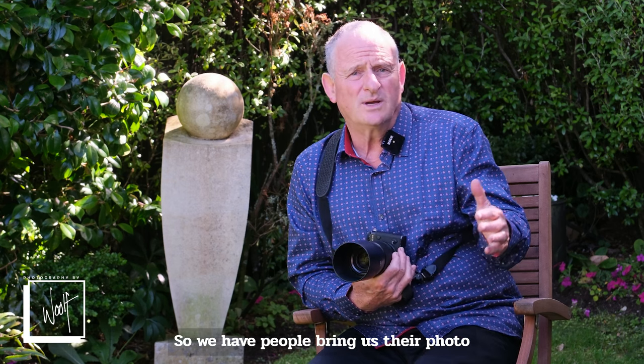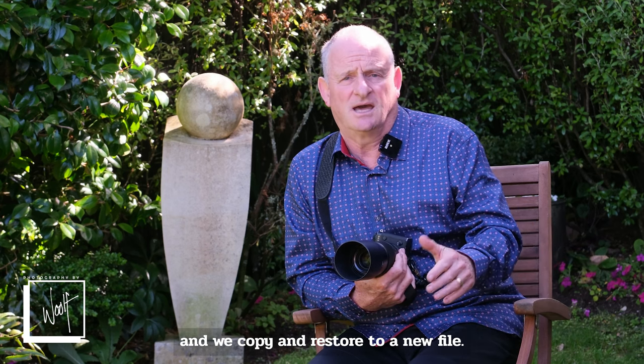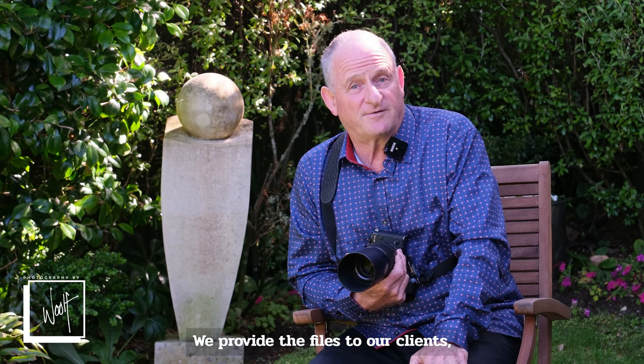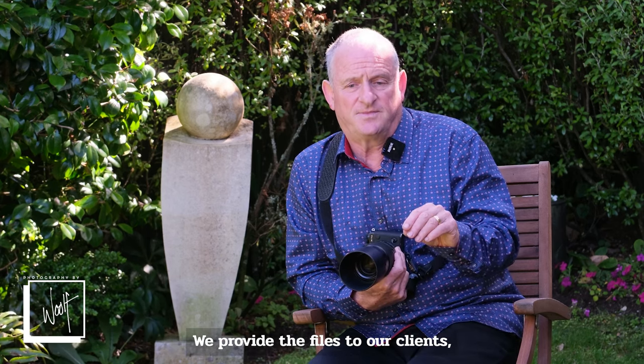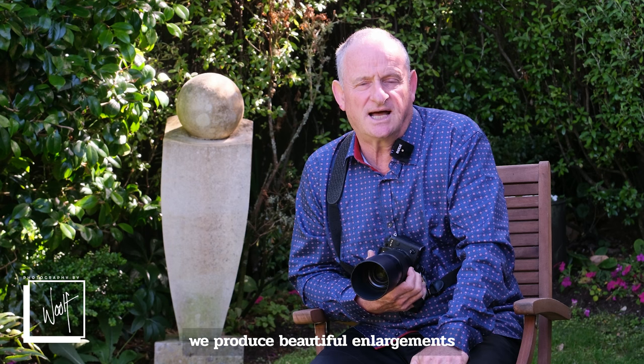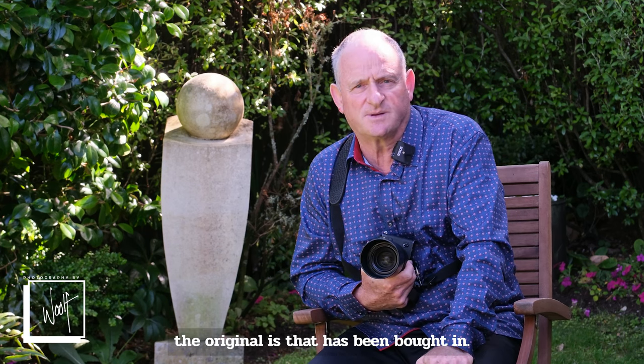We have people bring us their photo albums and their damaged photos, and we copy and restore them to a new file. We provide the files to our clients, but more importantly, we produce beautiful enlargements that are so much better than the original that has been brought in.